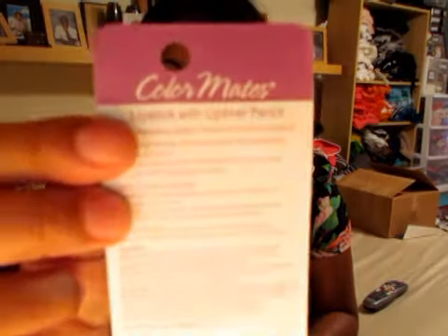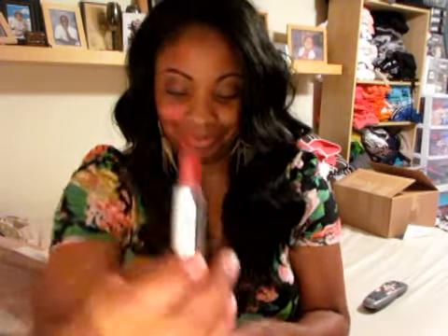The last one is a Color Mates, and this is color Dark Wine. This one comes with a pencil as well as the lipstick. I'm going to try it without the pencil just to see how pigmented it is. This is Dark Wine — this is the color on my hand. This is really nice. I didn't even use any pencil on this one, so I can only imagine how much more pigmented it would be with the pencil. This is a really great color, probably for fall, because it is kind of a wine color. But if you want to wear it now, you can.